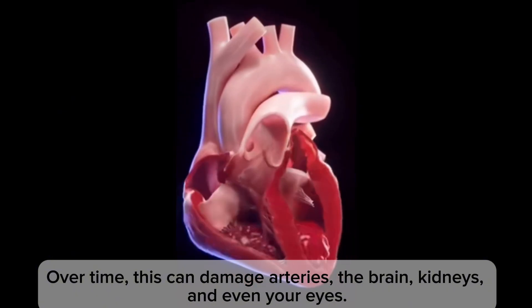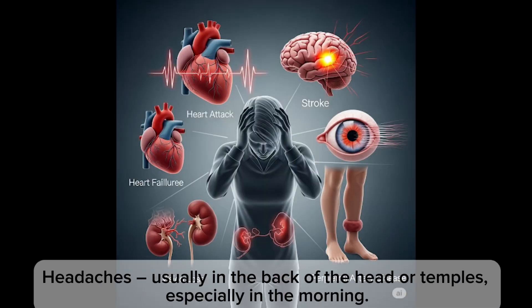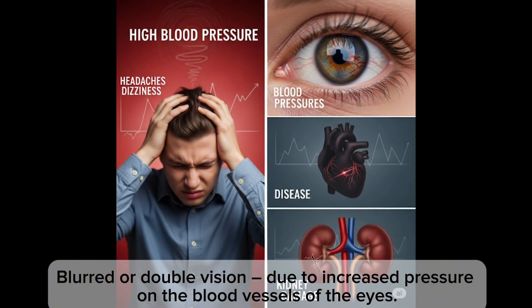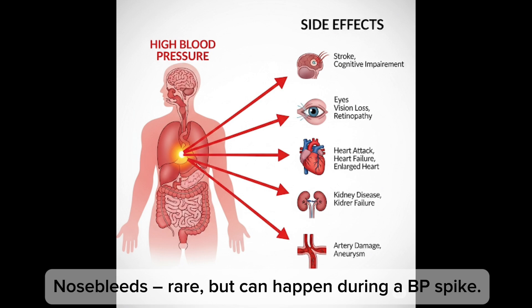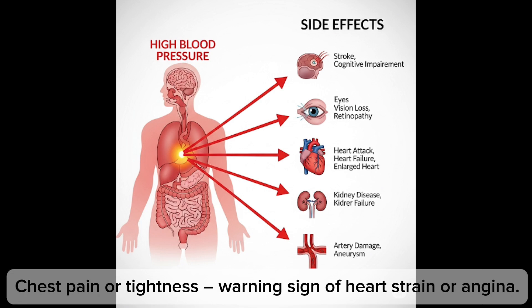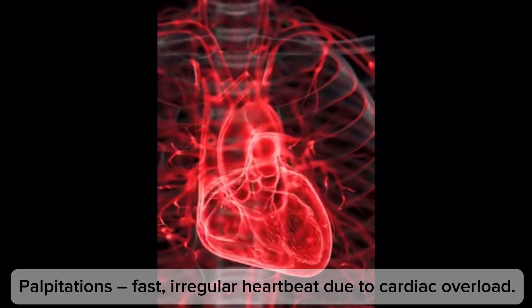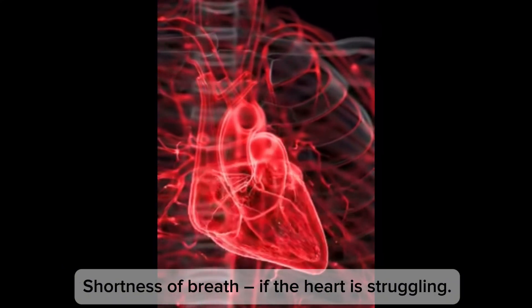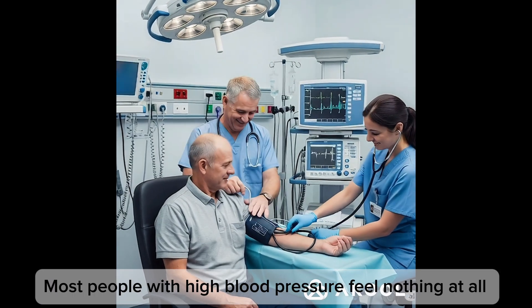Symptoms of high blood pressure, especially in Stage 2 or crisis: headaches, usually in the back of the head or temples especially in the morning; blurred or double vision due to increased pressure on the blood vessels of the eyes; nosebleeds, rare but can happen during a blood pressure spike; chest pain or tightness as a warning sign of heart strain or angina; palpitations — fast or irregular heartbeat due to cardiac overload; dizziness or confusion especially in older adults; and shortness of breath if the heart is struggling.